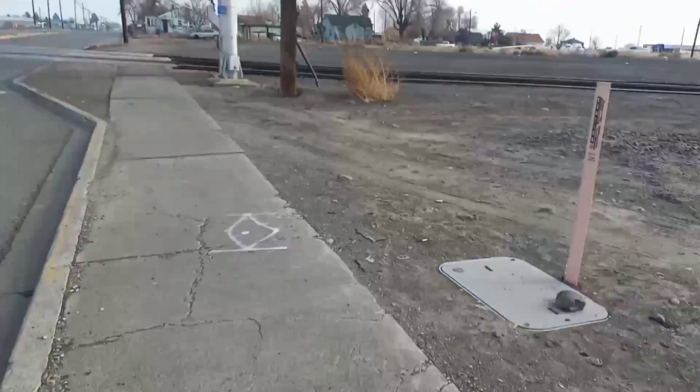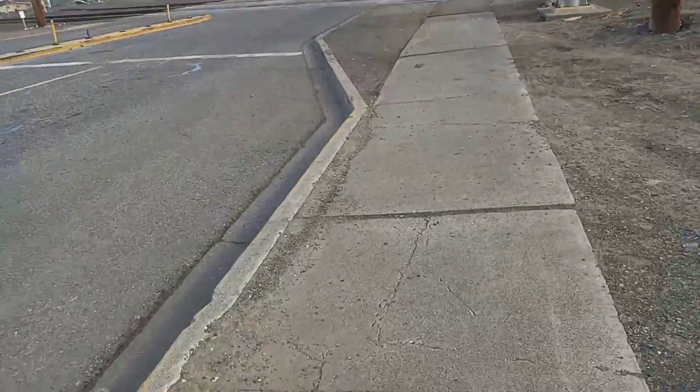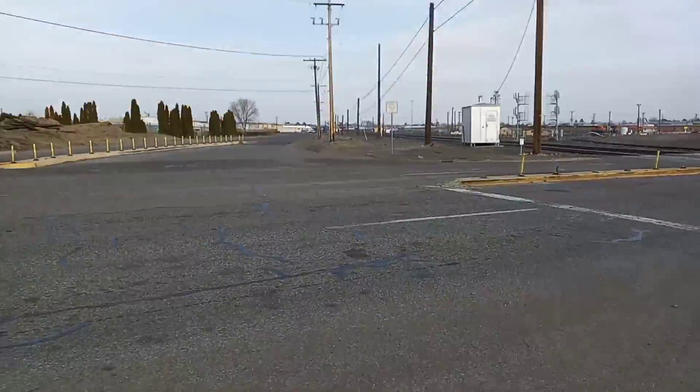We're at the West E Street crossing in Pasco, Washington, and I'm going to get a crossing tour today. As of that, nothing is coming.